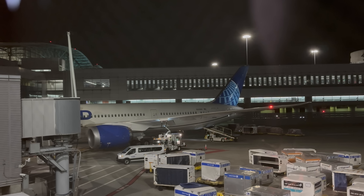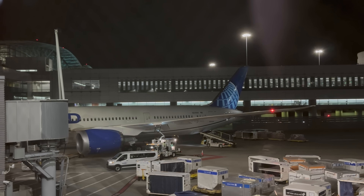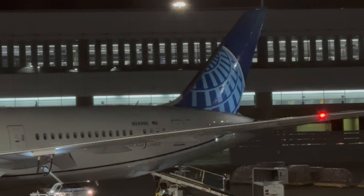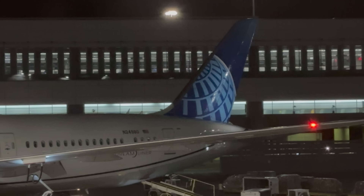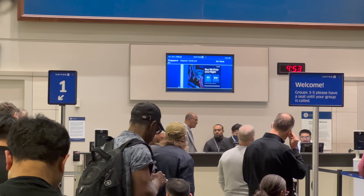Before long, it is time to head to the gate for our flight to Singapore. The terminal is hustling and bustling. Here's our aircraft today - a three-year-old United Airlines Boeing 787-9, registration November 24980UA. If anyone is interested in checking your bag at the gate, let them know.